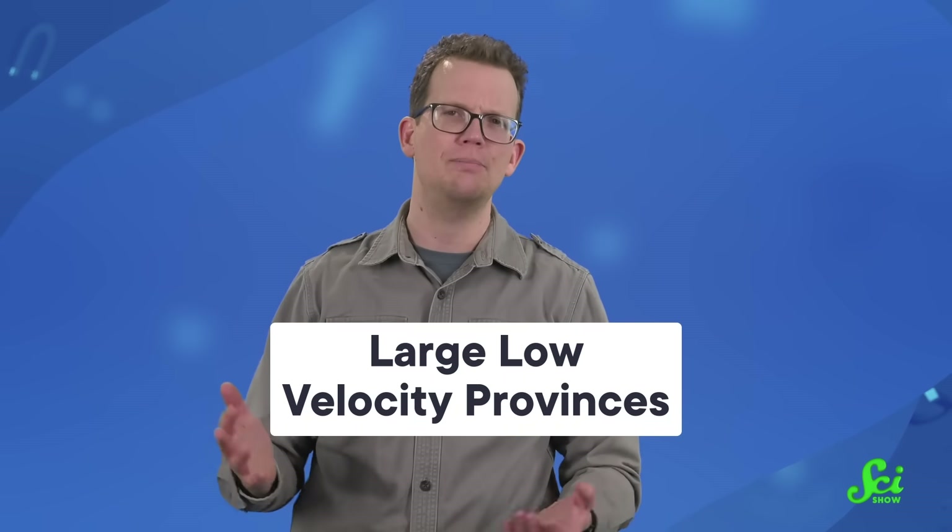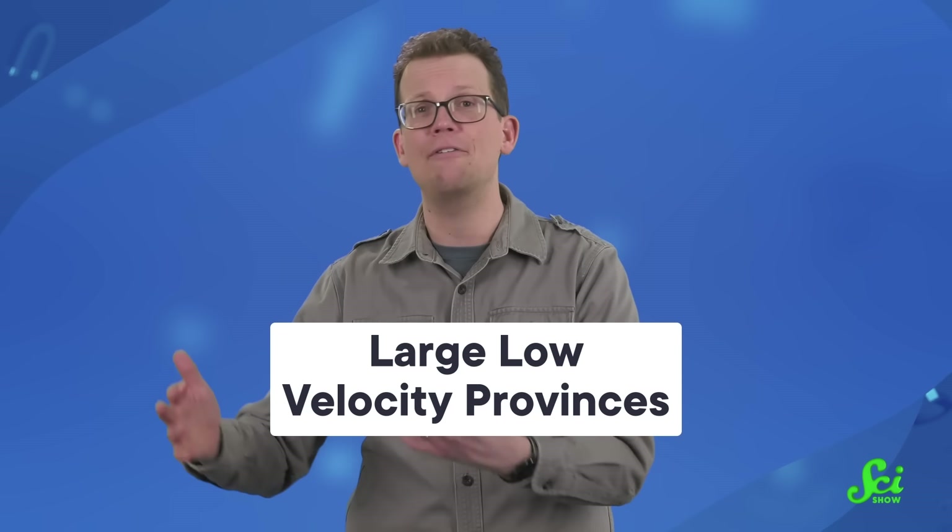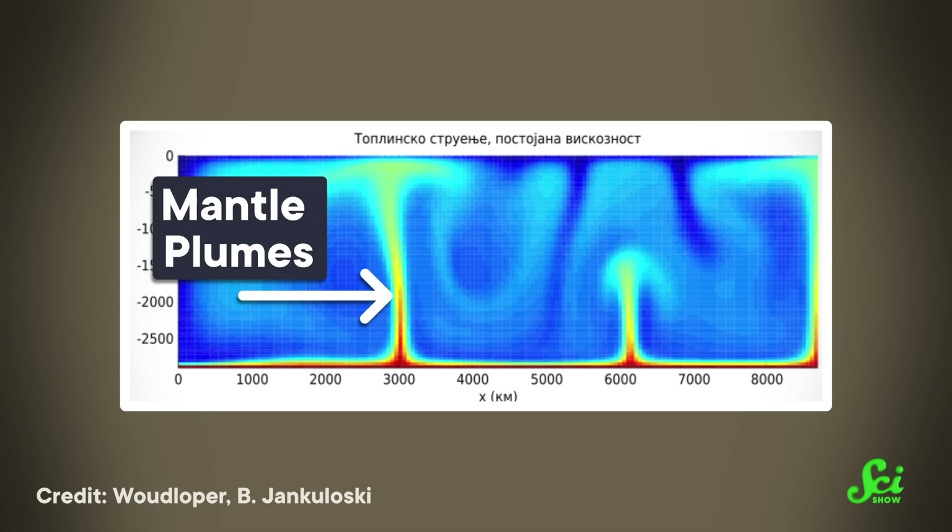Scientists have given those two blobs the superimaginative name of Large Low-Velocity Provinces, or LLVPs — because the seismic waves that travel through them travel at about half a percent slower. Since these blobs were discovered in the 1980s, everyone has been trying to figure out what they are and where they came from. And there's no shortage of ideas. The simplest one is that they're just hotter than the rest of the mantle around them. But when scientists make models of giant mega-plumes of hot material, they end up being thin and narrow, not wide and spread out like the LLVPs. And there's debate about whether a massive plume like that could be stable for a long time. So another idea is that they could be clusters of smaller plumes, and maybe the seismic wave picture we're looking at blurs these together.